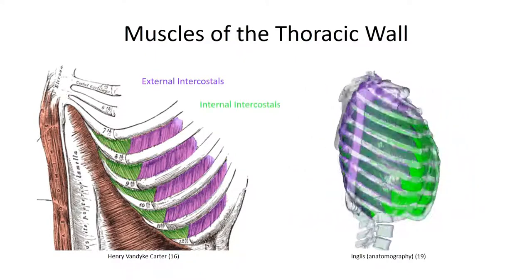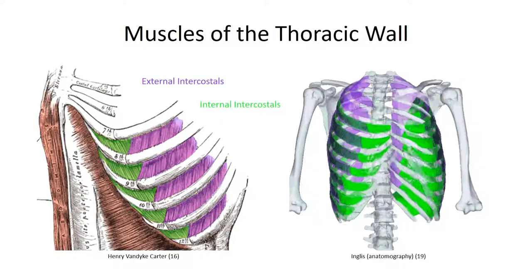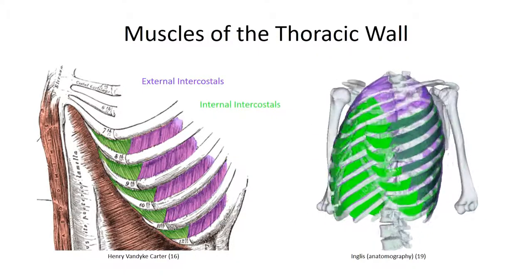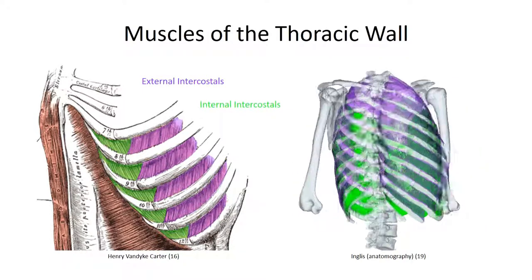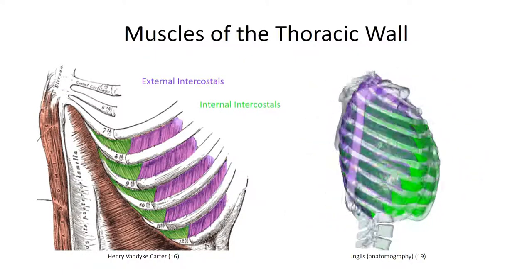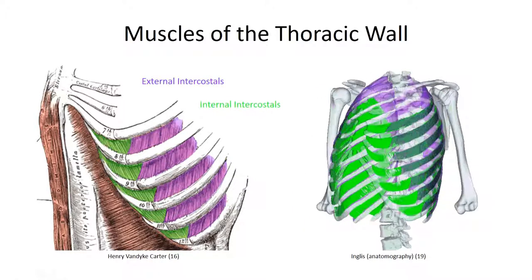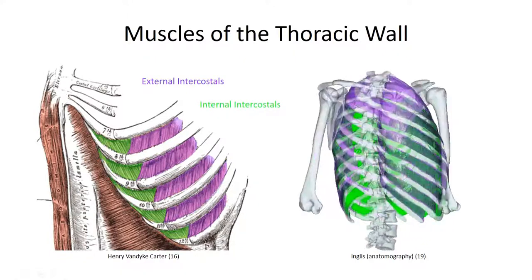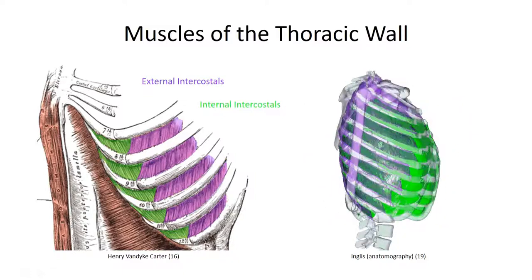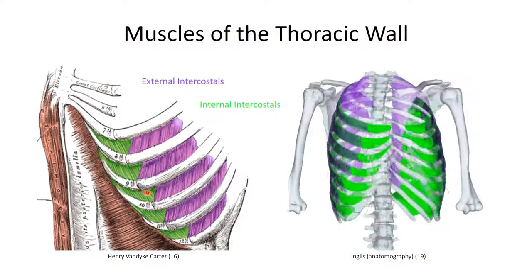Just deep to the external intercostals are the internal intercostals. The fibers run between adjacent ribs but in a roughly perpendicular fashion to the external intercostal muscles, attaching more proximally to the inferior rib. I'll typically refer to this as the surgeon washing hands orientation, as this is the direction the fingers run when the surgeon holds his hands up, letting the water run down to his or her elbows. Another difference is that the fibers are prominent anteriorly and can actually be seen just deep to the external intercostal membrane.